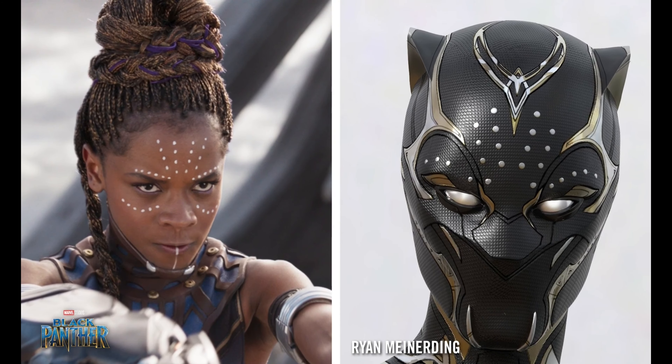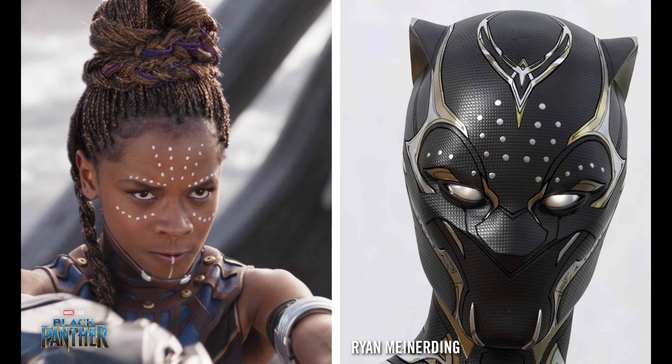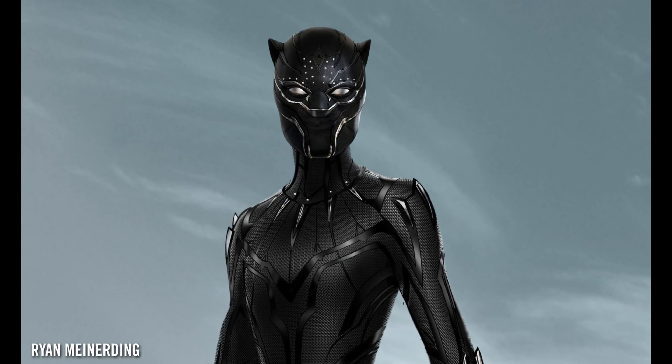Specifically pulling from her Warrior Falls look, where she had a number of white dots painted on her face — we were trying to turn those into sort of graphic elements done in silver. Finding all those things integrated into one cohesive look was one of the more fun parts of the process.